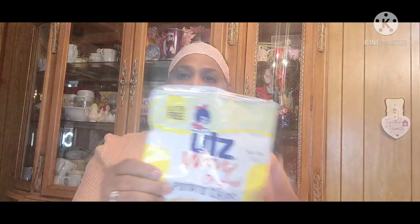So there you guys go with all my empties, my recycling empties. And what else I got? I got another bag of stuff here. So let me show you guys what else I got. The UTZ Original Potato Chips. We get these.